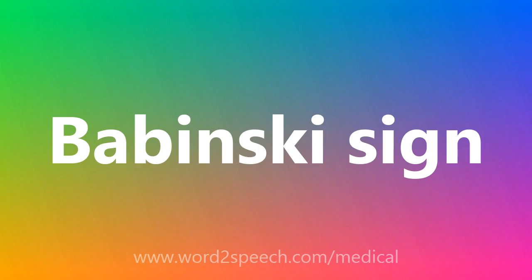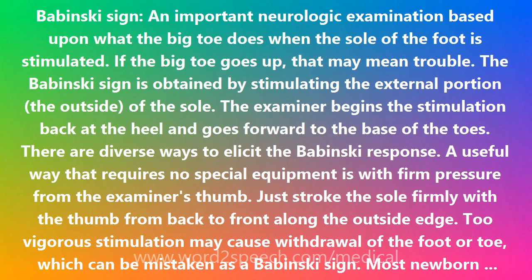Babinski Sign: an important neurologic examination based upon what the big toe does when the sole of the foot is stimulated. If the big toe goes up, that may mean trouble.